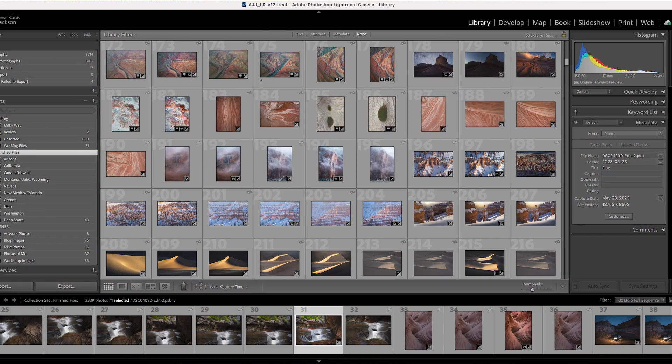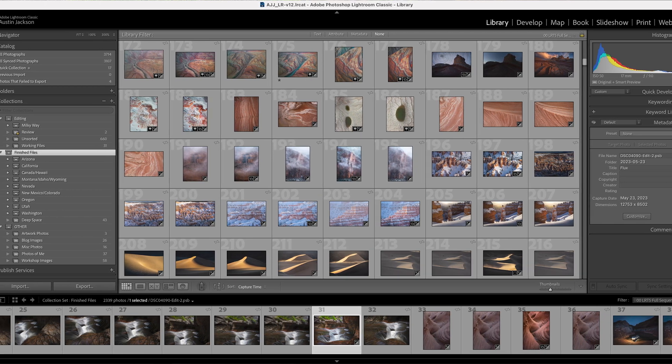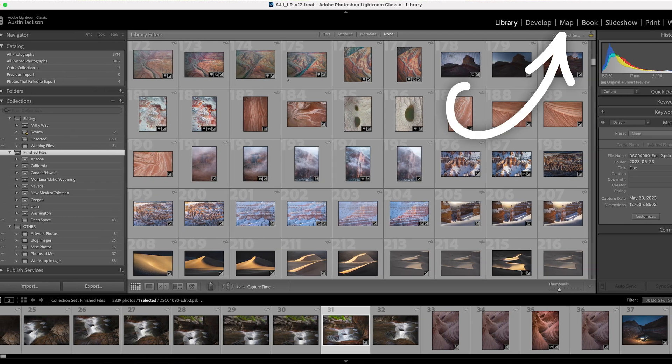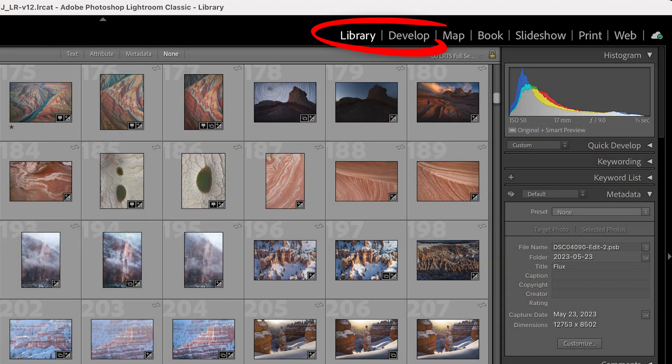Let's start off by talking about some of the features that Lightroom has that are not present in Photoshop. First and foremost, Lightroom catalogs and stores your photos — Photoshop doesn't do either. In Lightroom, you can use folders, collections, the map, and so many more different ways to store your photos. Lightroom's two most popular modules, also known as user modes, are the library and the develop module.